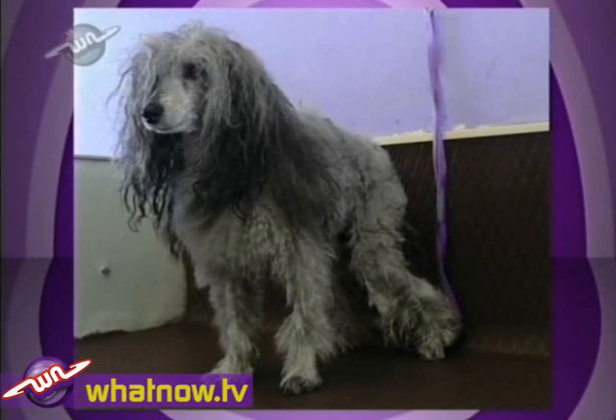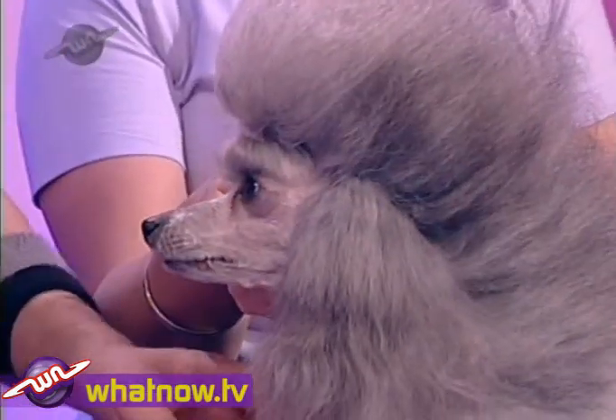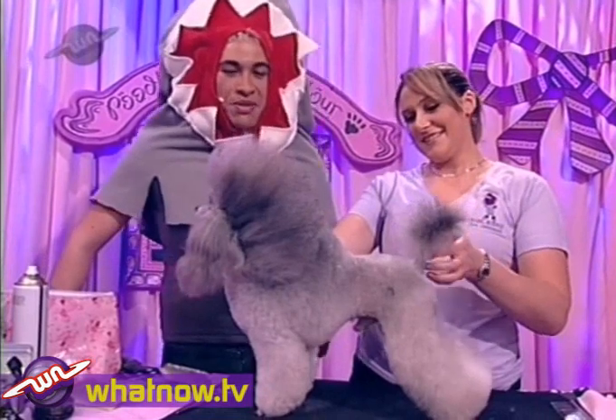A little bit shaggy, a little bit worse for wear, but take a look at him now. Wally... Willie... Dilly Willie — he looks amazing now. Kieran, tell me, what have you done with him?